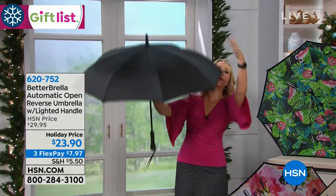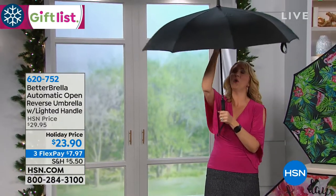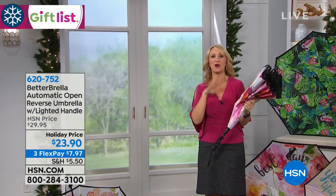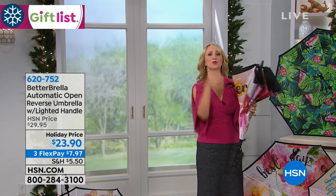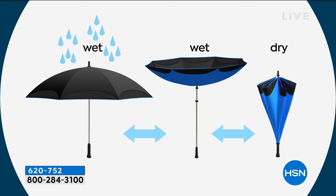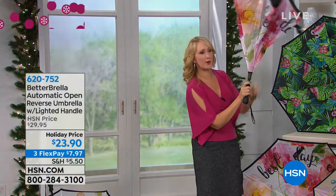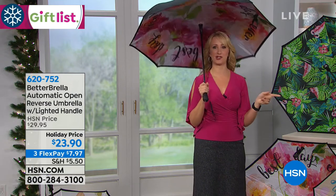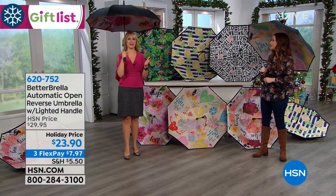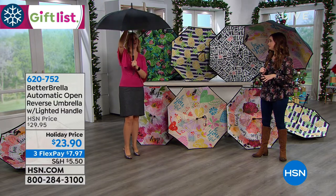That's what makes the Better Brella so revolutionary — it has that reverse close technology. As it closes, imagine all of the rain coming down on top of the umbrella. Most umbrellas close down so the water gets all over you, which makes no sense. With the Better Brella, it closes in, so getting in and out of your car, your home, your business is so much faster and easier. It creates a waterproof cone so the water is captured inside and doesn't drip everywhere.